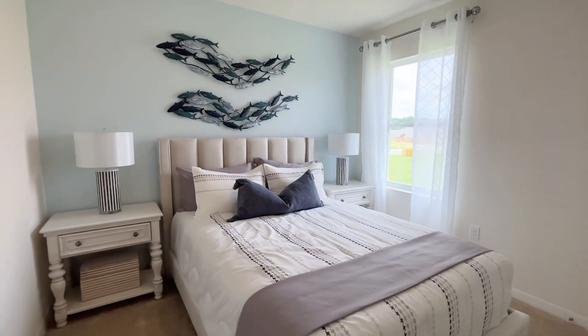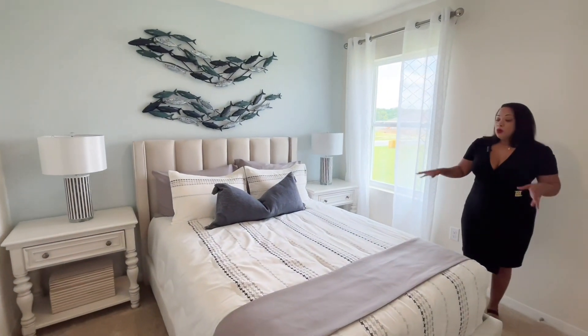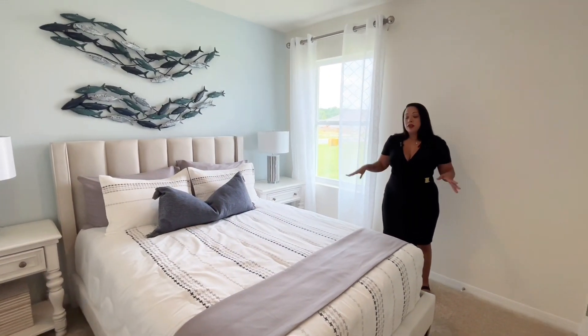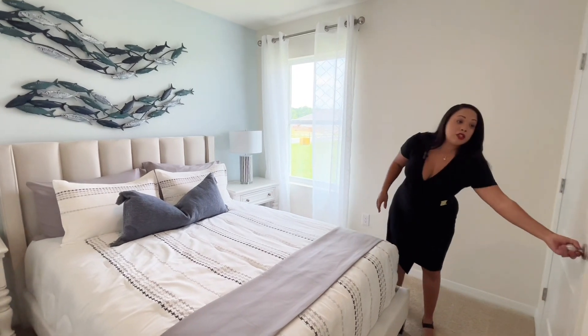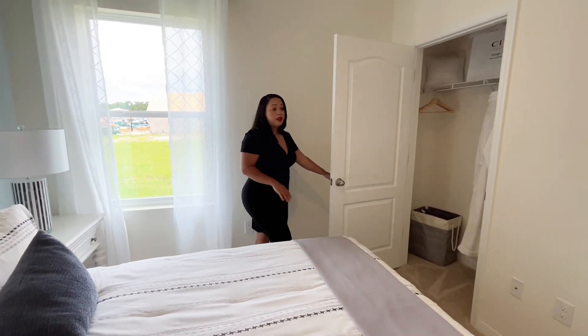This bedroom is carpeted and we have a queen-size bed in here — there's plenty of space to move around. In addition to that, you have plenty of closet space, so a nice area to put your things away.